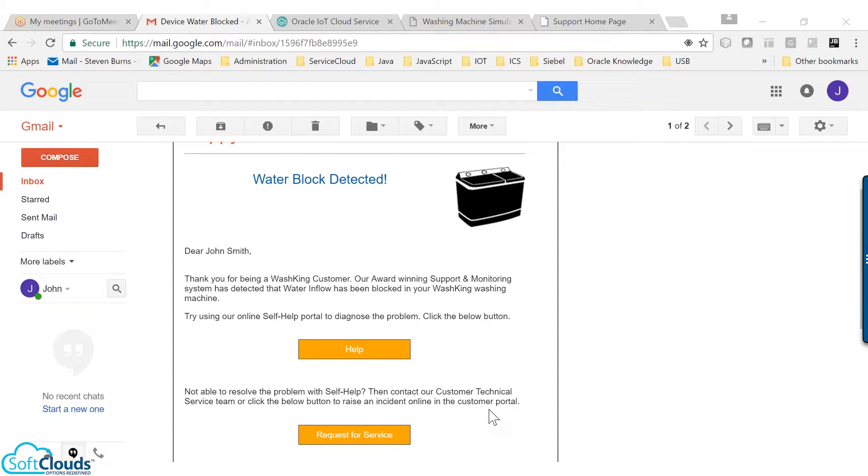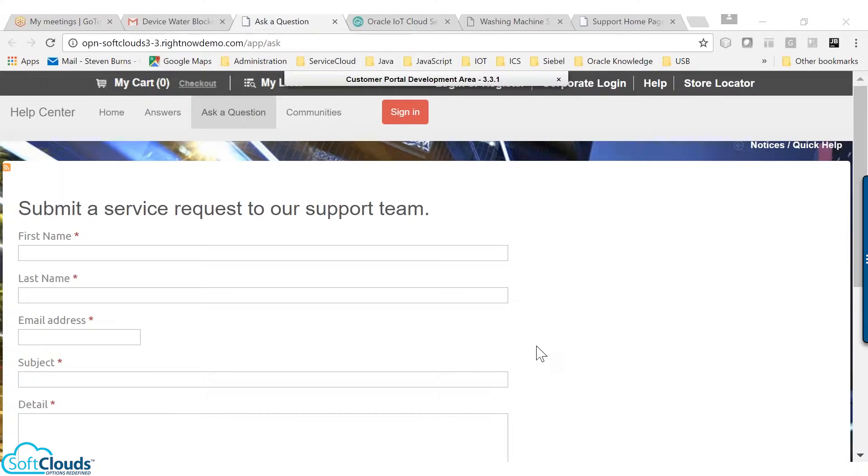Still, if it isn't helpful to diagnose or resolve the issue, then he can raise an incident from the link in the notification email. On clicking the link from the email, he will be redirected to the customer portal where he can submit a request for service.